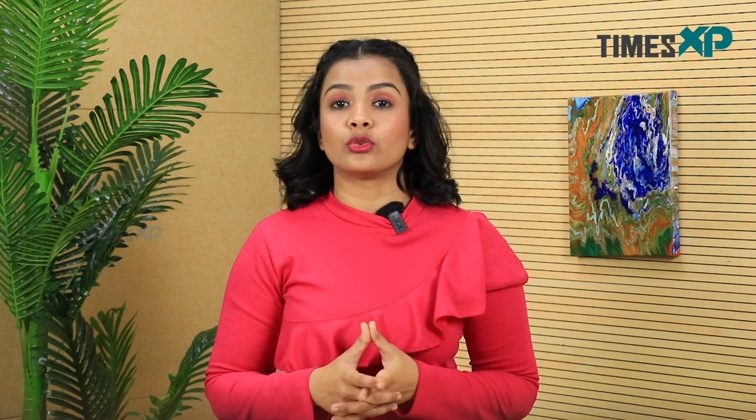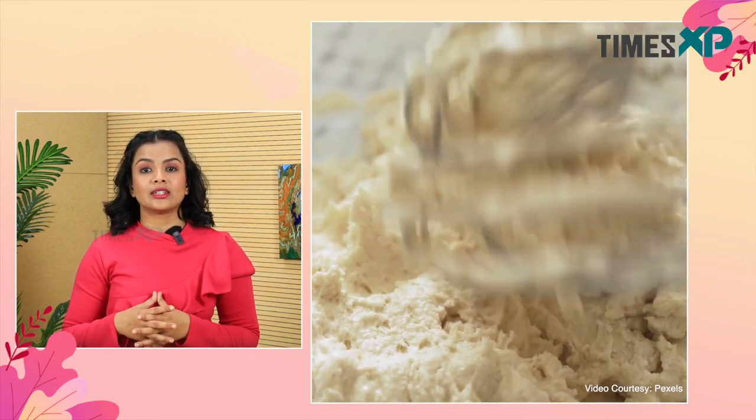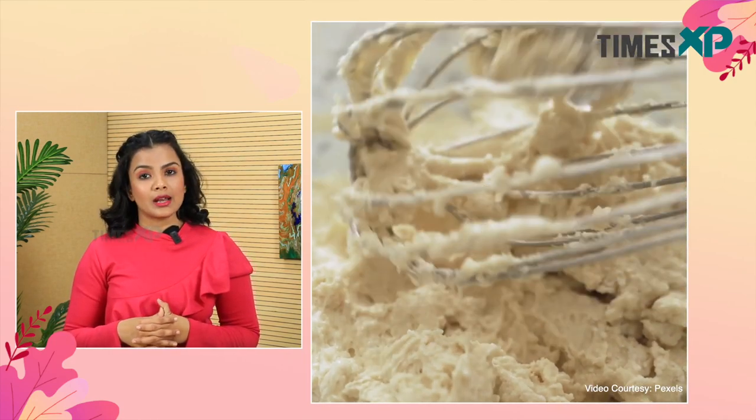When it comes to culinary uses, wheat flour is usually used to make rotis while maida is frequently used to make paratha and naan. When considering their health benefits, wheat flour is considered better for our health than maida.